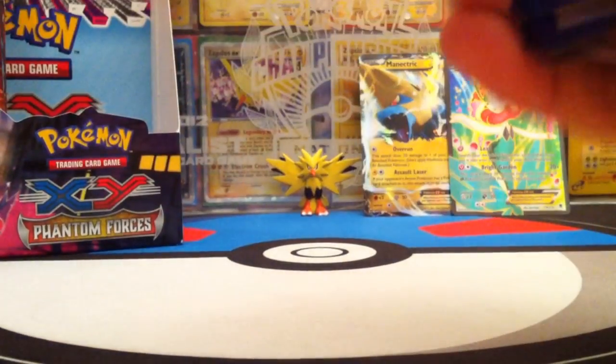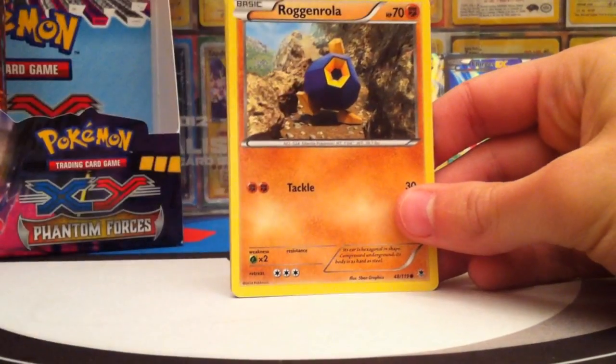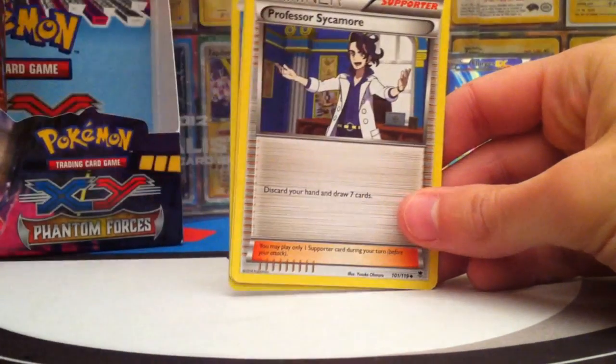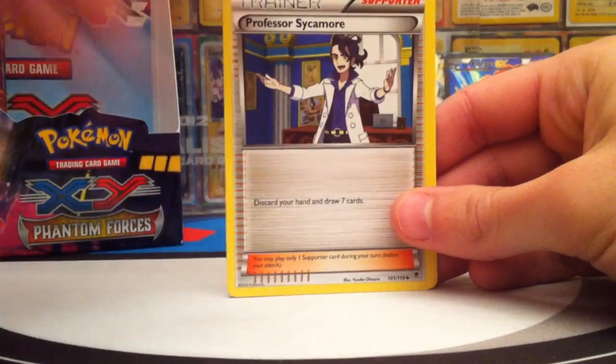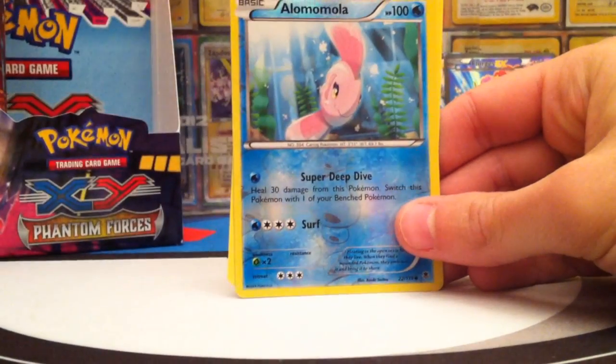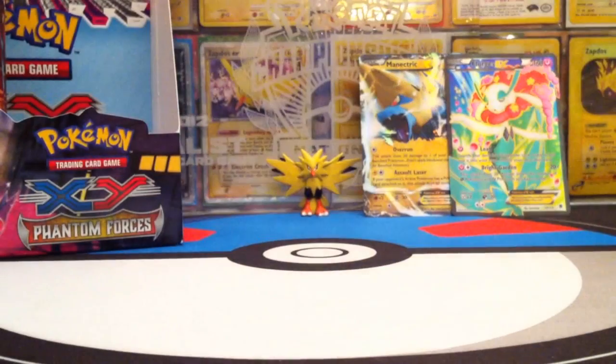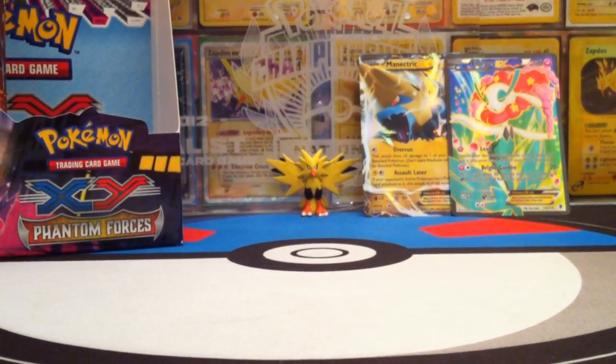Pack fourteen: Pumpkaboo with the Night March, Chansey, Pangiana, Frillish, Roggenrola, Lampan — going with that Pumpkaboo — Professor Sycamore, Battle Compressor — a really great item — Alomomola reverse just a common, and the Rare is Axe Plough. That wasn't great — actually a terrible pack. Lucky we did pull those trainer cards in there.